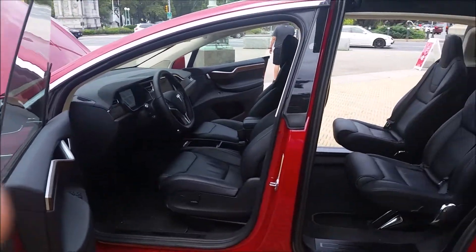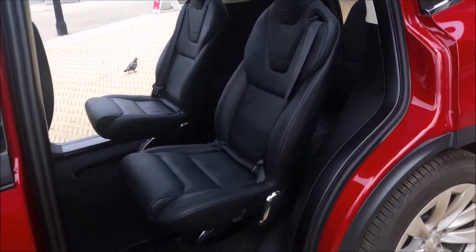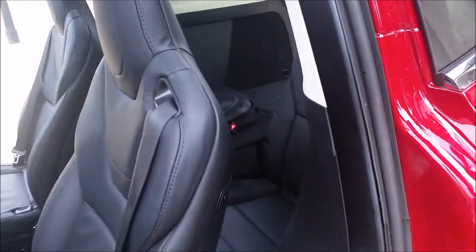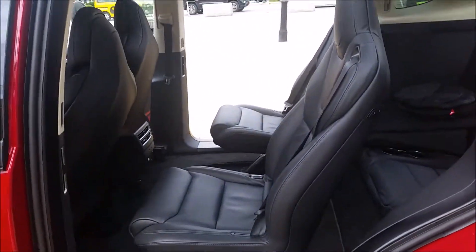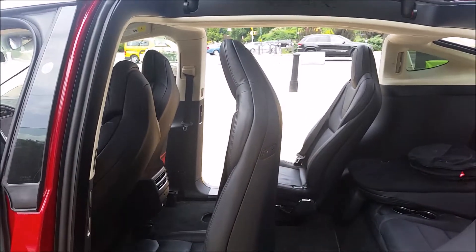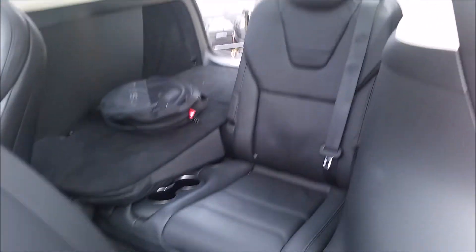It's a beautiful Model X — it's the six-seat edition. I don't know if you guys have seen one of these, but this is not the fold-down seats. This is prior to them releasing the new seats. You can see it here — it still moves forward, doesn't fold flat, but there's still a lot of trunk space back here.